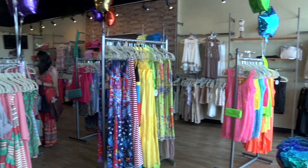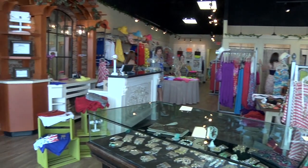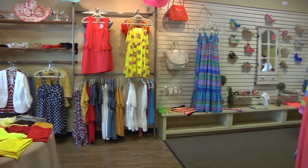We're here on the Mississippi Gulf Coast at another great new boutique called Ivy. If you'll come down towards Target in D'Iberville, you'll find this new boutique located toward the right of Target.